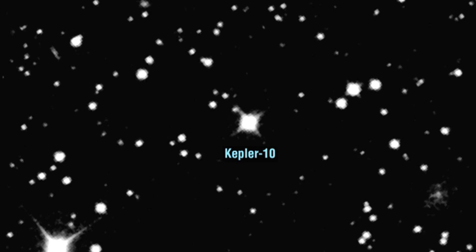The star is about 560 light-years from our solar system and one of the brighter stars that Kepler is monitoring. It was the first we identified as potentially harboring a very small transiting planet. The transits of the planet were first seen in July of 2009.